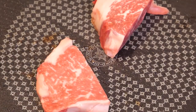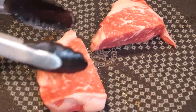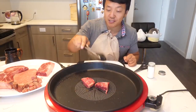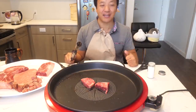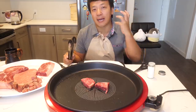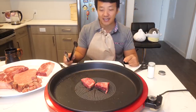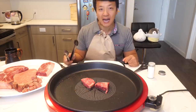These two cuts are American Wagyu. Basically what they did was they brought the Japanese cows to the U.S. and bred them here — that's how you get American Wagyu. This one is the American Wagyu ribeye and this one is the American Wagyu loin. I don't think I could be happier than I am right now. I have reached the apex of my happiness during quarantine. Until I can get on a plane and go to Japan again, this is the happiest I will be.